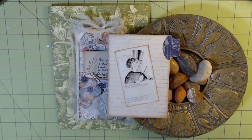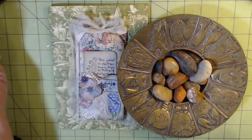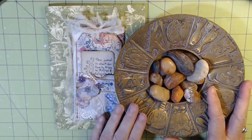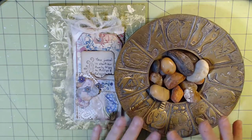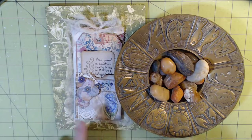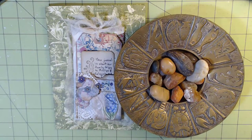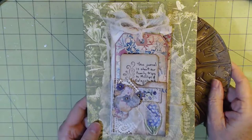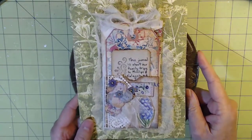Hello everyone, I'm Dear Myrtle, your friend in genealogy. This channel is all about creating mini journals so that I may share artifacts and heirlooms from my ancestors with my grandchildren. I make a mini journal to tell the story and place them in the old steamer trunk upstairs in my office, and since my grandchildren can't be here in person to go through that old steamer trunk, I'm going to read it for them.